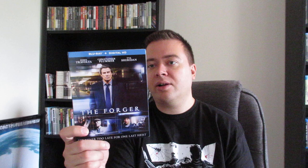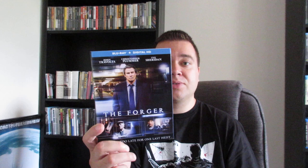Next up is one from Lionsgate — The Forger. This is with John Travolta, Christopher Plummer, and Tye Sheridan, who is a great young actor. He's in Mud and Joe as well — definitely looking forward to seeing what he does in the future. This is basically a heist art forgery movie, a family one. John Travolta involves his father, played by Christopher Plummer, and then his son, played by Tye Sheridan, and they all do this one last heist art forgery deal. Good cast — looking forward to checking it out.